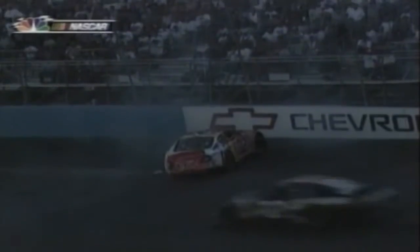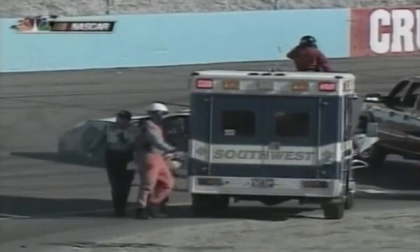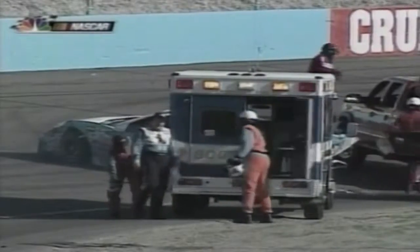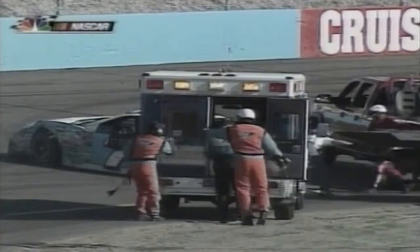At the restart five laps later, Busch still led. Jimmy Spencer blew up his engine on lap 167 and slid offline, collecting Ward Burton and Kevin Lepage on the way. Spencer hit the wall hard, but as he walked back to the ambulance he waved to the crowd, showing that he was okay.